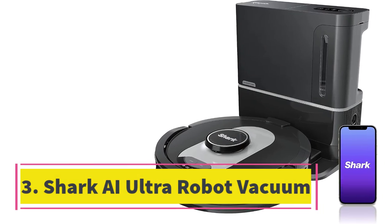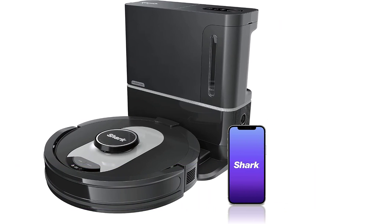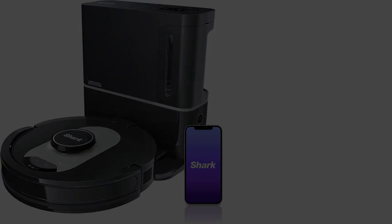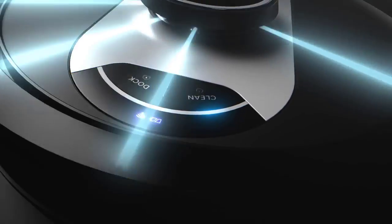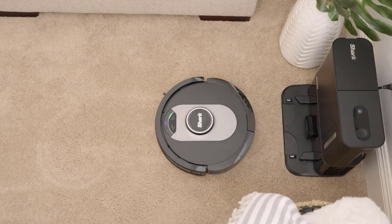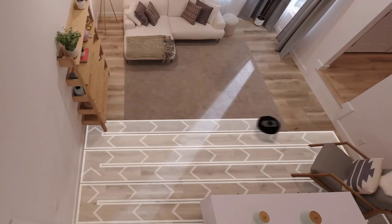Number 3: Shark AI Ultra Robot Vacuum. The Shark AI Ultra Robot Vacuum is the best robot vacuum cleaner — a must-have voice-controlled smart vacuum. Dimensions: 12.9 x 12.6 x 3.5 inches. Weight: 14.5 pounds. Cordless: Yes, with a 120-minute battery life.